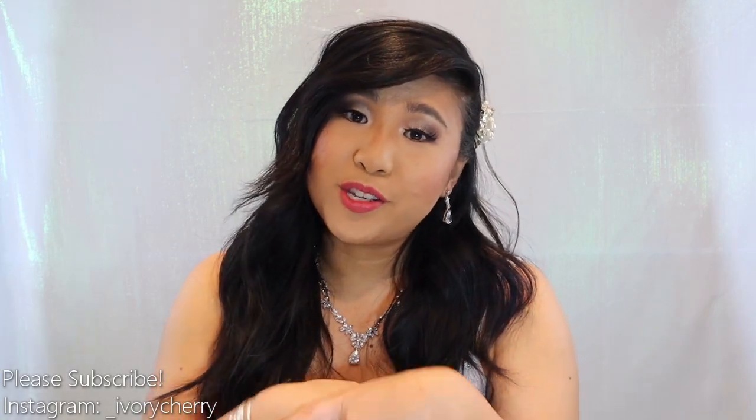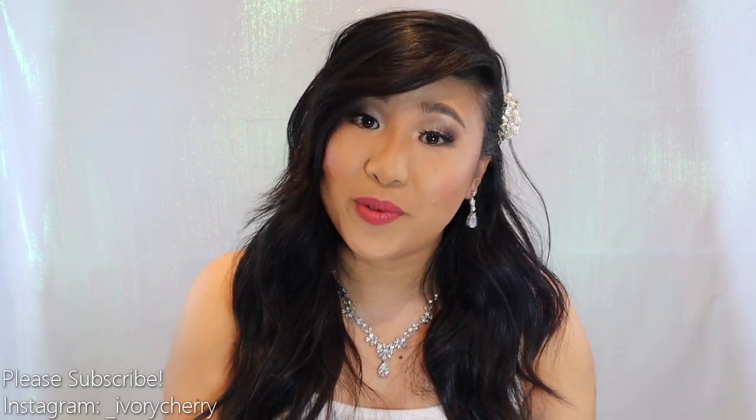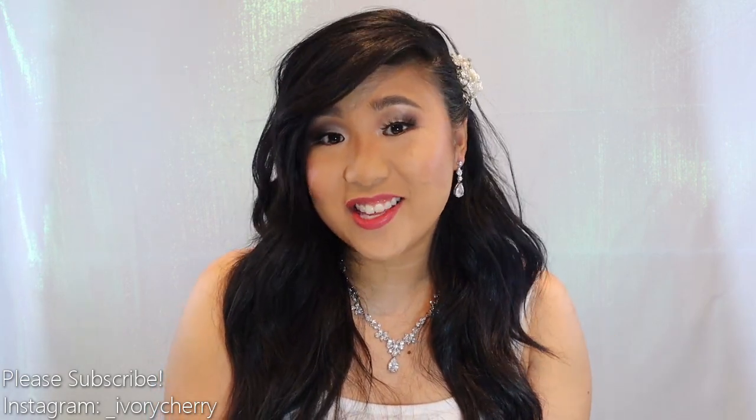Before we get into the video, be sure to subscribe if you haven't already. I post new videos every Wednesday and occasional bonus videos throughout the week. Without further ado, let's get on to the video.